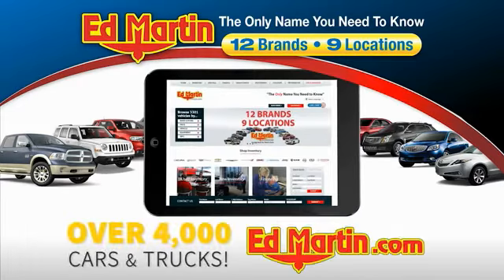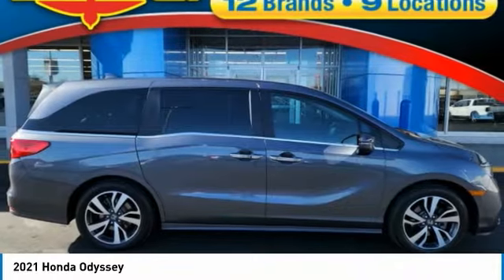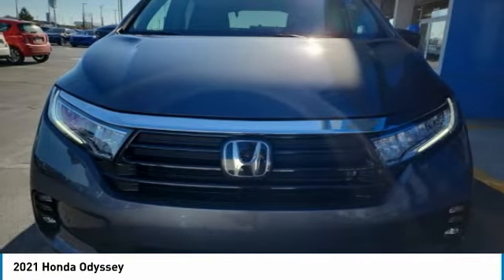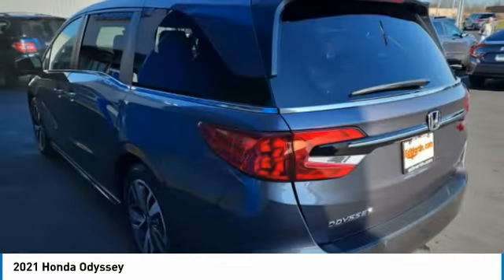You can also shop over 4,000 more cars and trucks online at edmartin.com. You are going to love the 2021 Odyssey. The Honda Odyssey is a showcase of distinguished style, captivating technology, and advanced safety features — a must for all families.